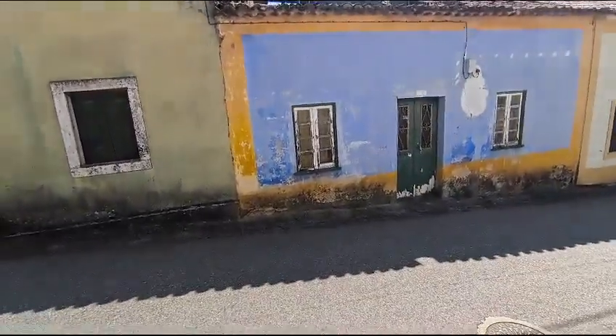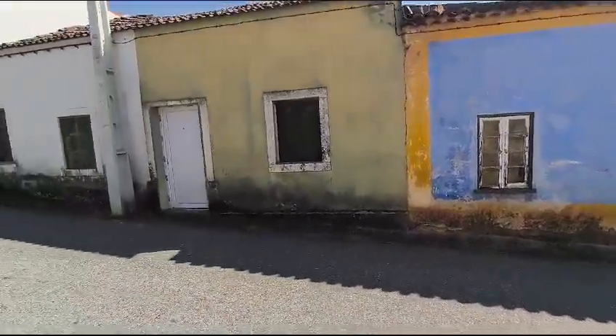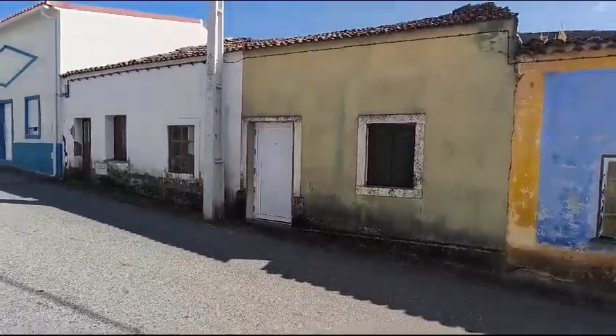If you look up there, you'll see that the roof is caved in on this particular property. This one, the roof is still intact.